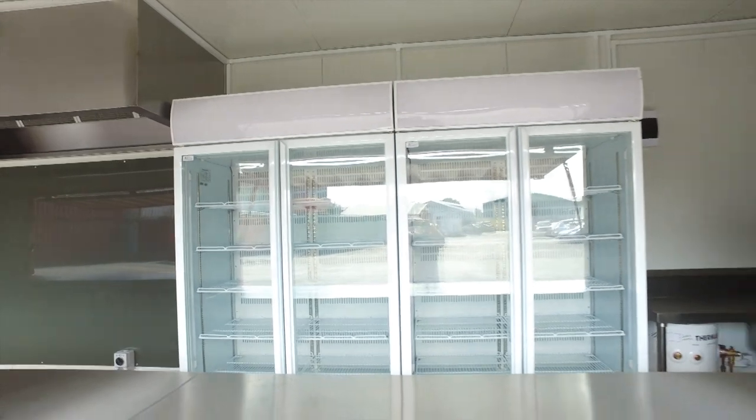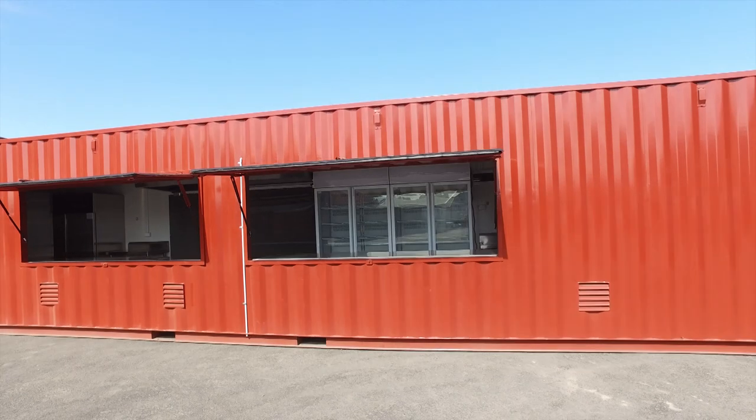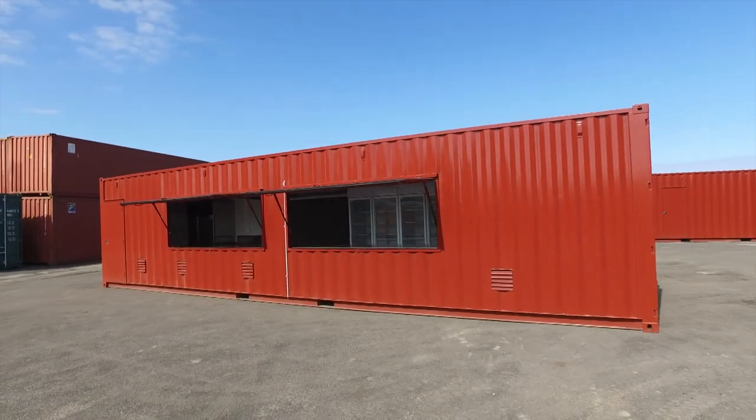At Port Shipping Containers we think outside the box and love working closely with our clients to develop products just like this. If you've got a project in mind, give us a call today. We've got you covered.